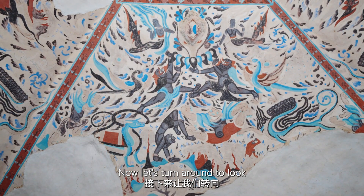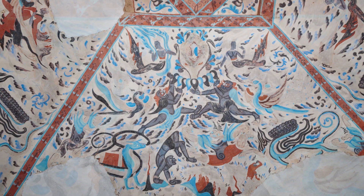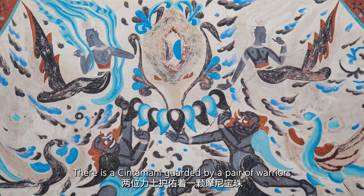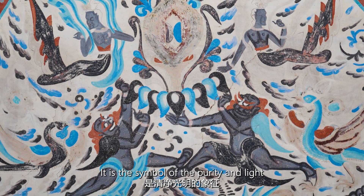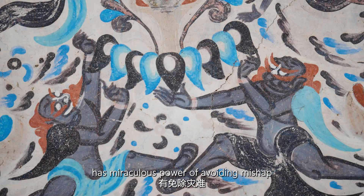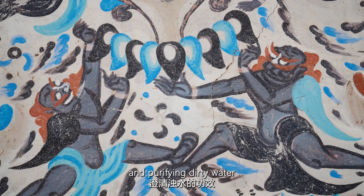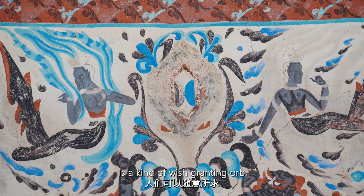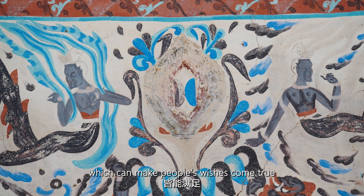Now let's turn around to look at the paintings of the East Slope. There is a cintamani guarded by a pair of peacocks. It is a symbol of purity and light. It is said that the cintamani has a miraculous power of void in its head, purifying dirty water. Others say that the cintamani is a kind of wish-granting orb, which can make people's wishes come true.